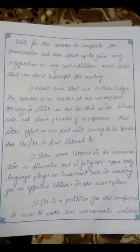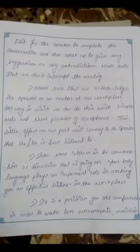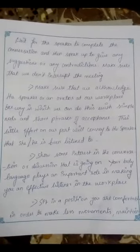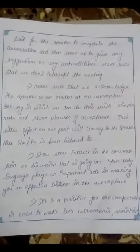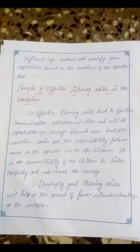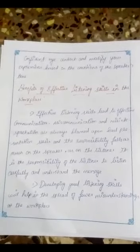Show some interest in the conversation or discussion that is going on. Your body language plays an important role in making you an effective listener in the workplace. Sit in a position you are comfortable in to make fewer movements. Maintain confident eye contact and modify your expressions based on the emotions of the speaker's tone.